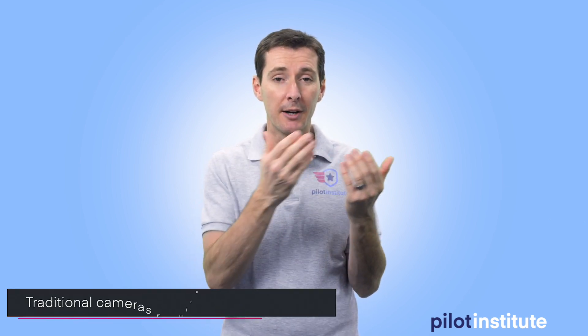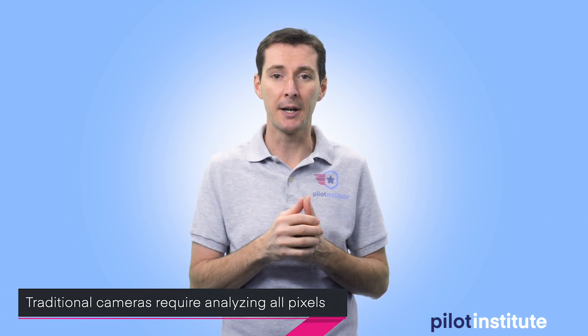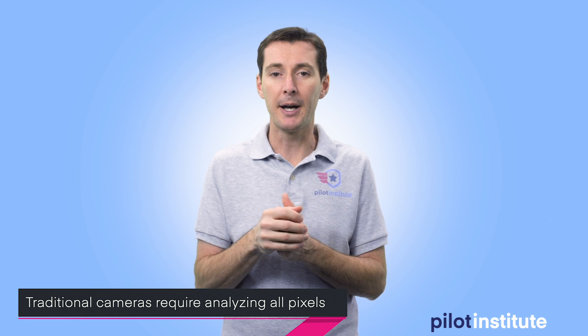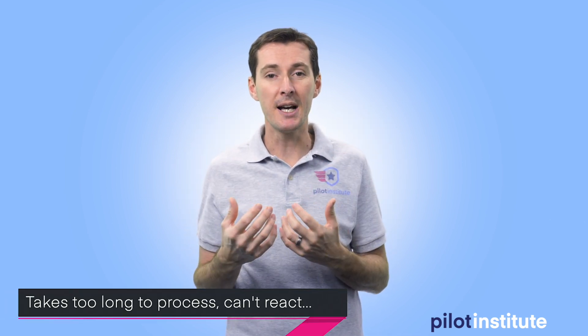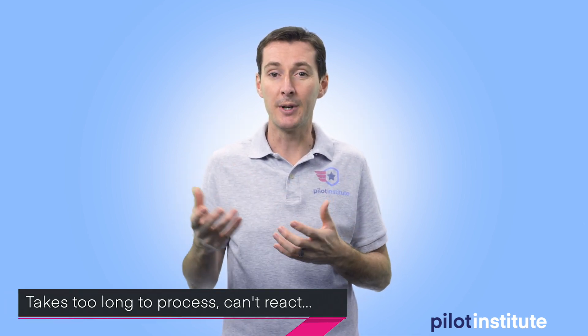If you read about the details, they're actually not using a traditional camera. In a traditional camera, you have pixels all put together and software in the background analyzes all these pixels. To detect movement, you have to find when a pixel looks different from the previous image. If you have too many pixels, it takes a lot of time to analyze all the data, and by the time you've analyzed it and realized there's an object coming at the UAS, there's not enough time to react.